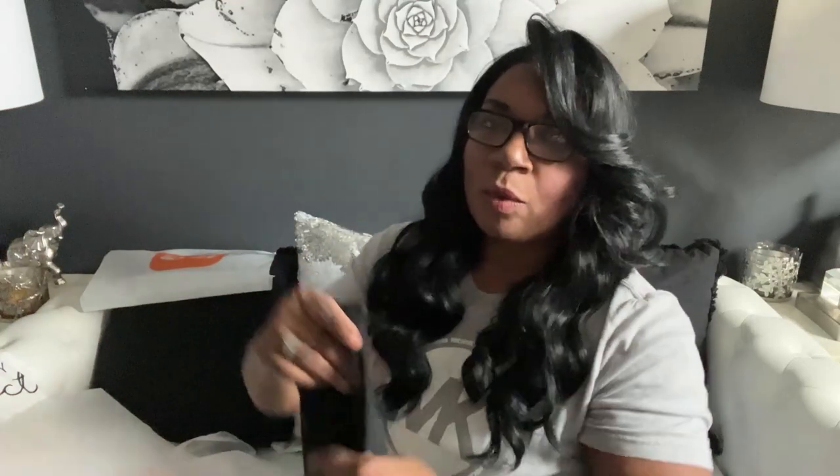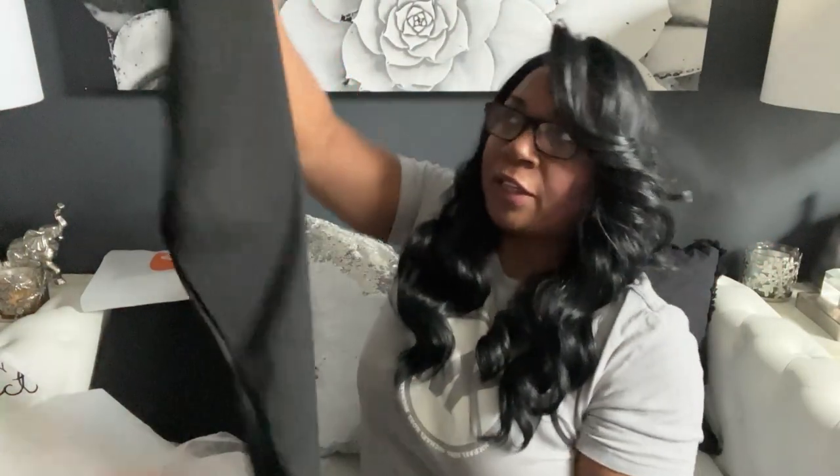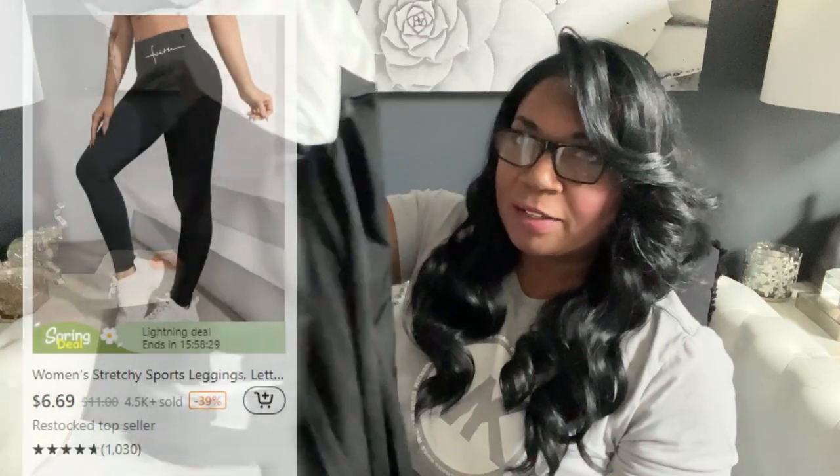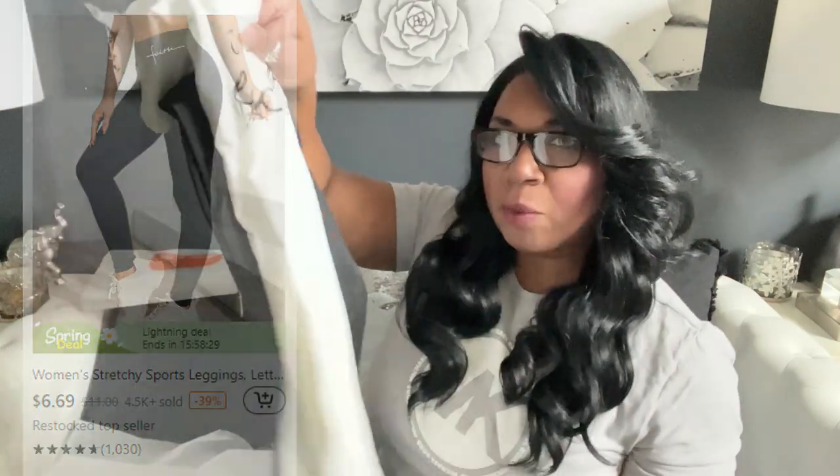And I got these pants to go with it — these pants say 'Faith.' I wanted to use them as workout gear. Look how nice this is — black and white, you know me. I thought these two pieces would go well together, and I think these would be perfect to work out in.